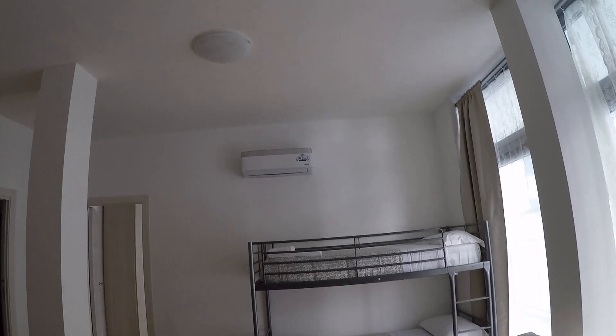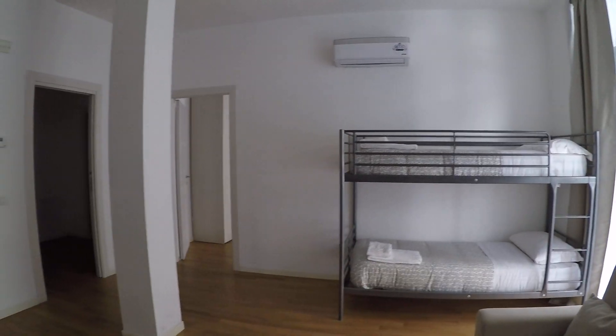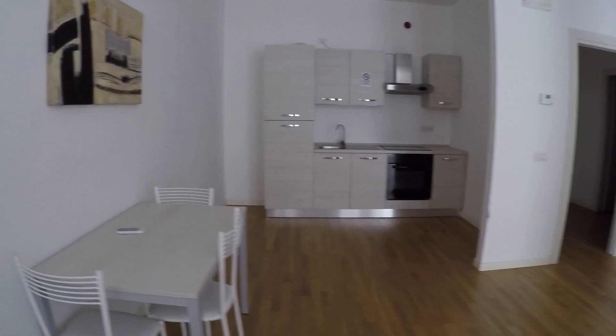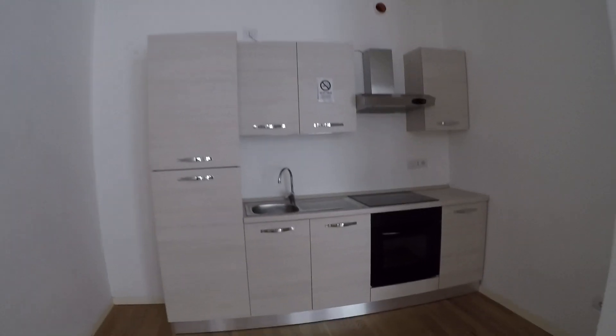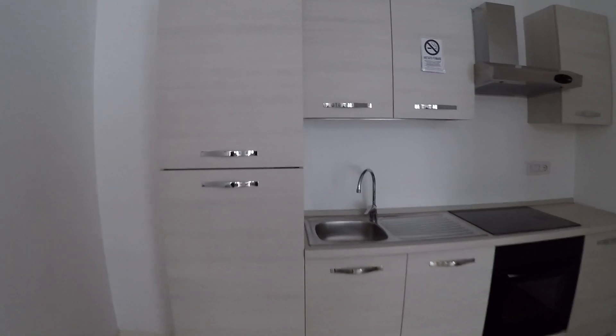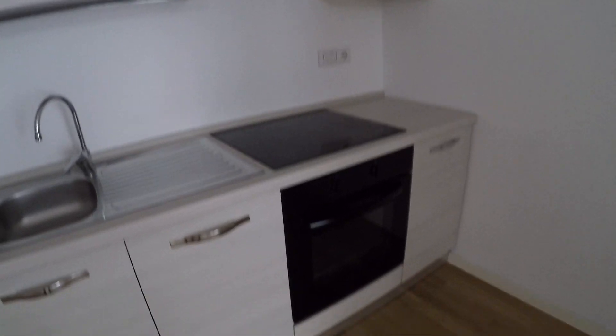The room has got the AC unit, and also the other bedroom. We have the table and the kitchen corner. The kitchen is fully equipped — we have the fridge, the sink, an induction stove, the oven, and also some cupboards.